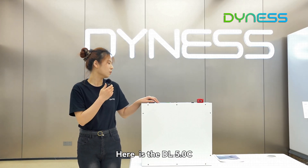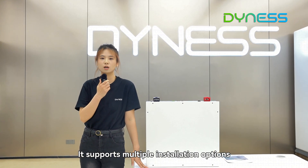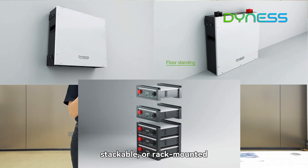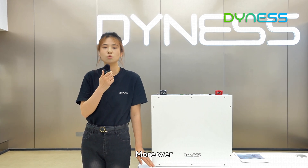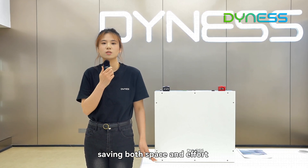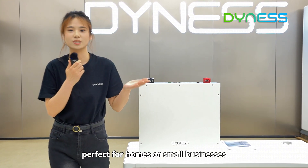Here is the DL5.0C. It supports multiple installation options — whether it's wall-mounted, floor-standing, stackable, or rack-mounted, it adapts easily to your space. Moreover, its compact size also makes installation a breeze, saving both space and effort. Perfect for home or small business.